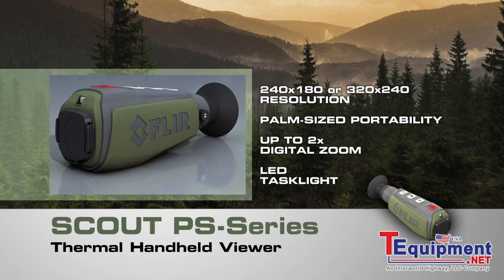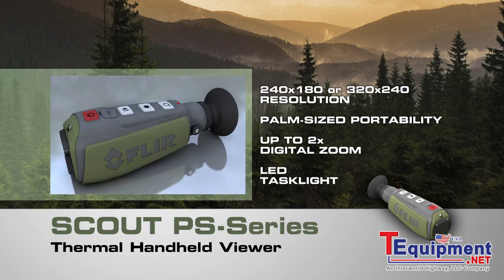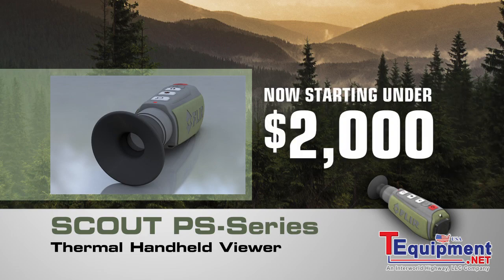Only FLIR know-how can bring you night vision technology this revolutionary. Now lighter, smaller, and amazingly affordable.